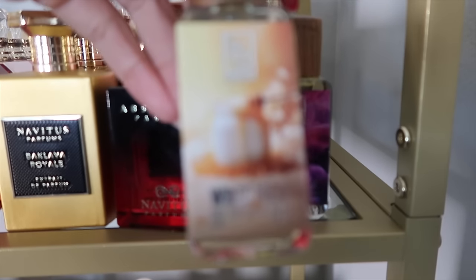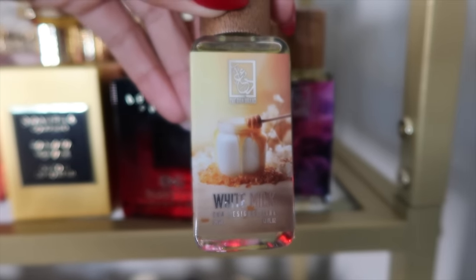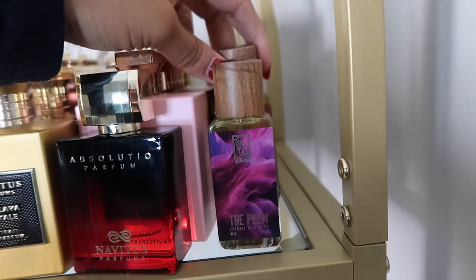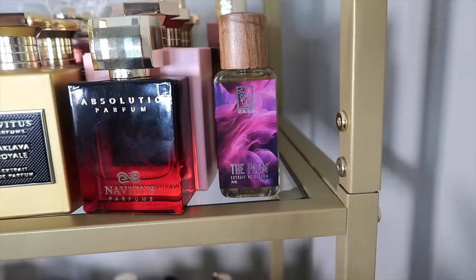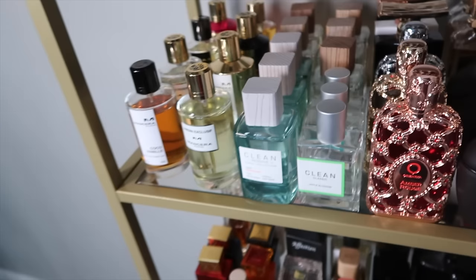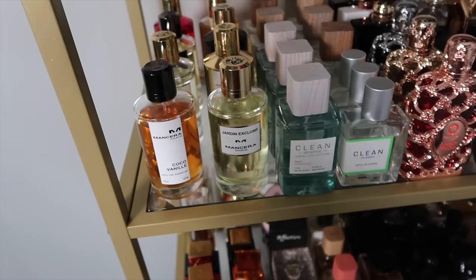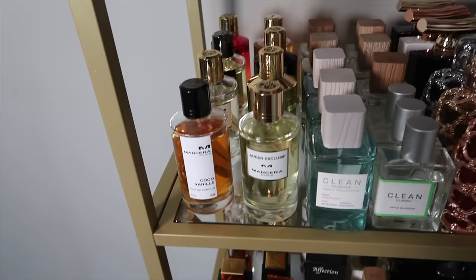They also have some inspired fragrances: White Milk, inspired by Bianca Latte, and The Poem, inspired by the new Creed fragrance Carmina. I'm not really familiar with dual fragrances so that's my first experience — I'm letting them macerate a bit before giving my full opinion.